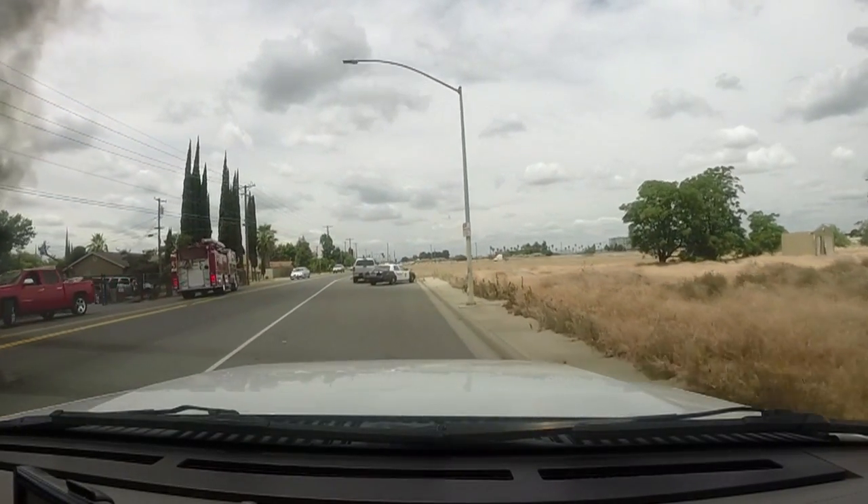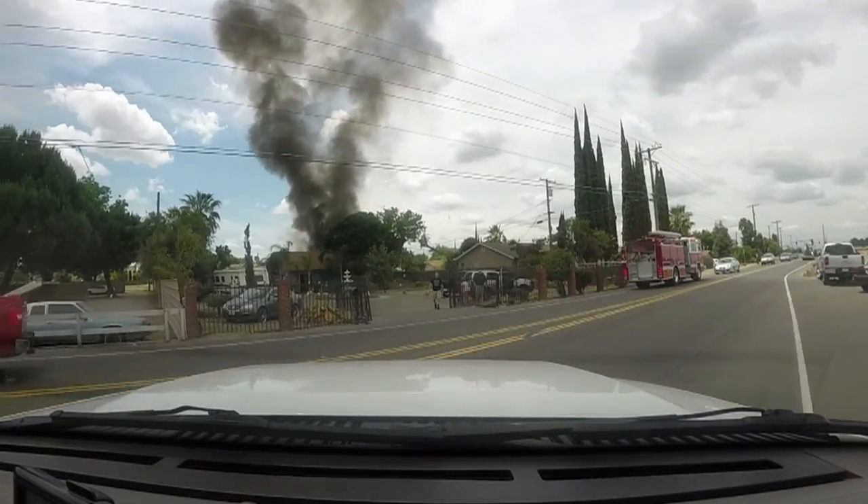Our units went to the back of the house, knocked down the fire that was in the shed, and then we sent crews inside to check for extension inside the house. There was a little bit of minor extension into the back wall of the house and a little bit into the attic, that the crews were able to knock out fairly quickly.